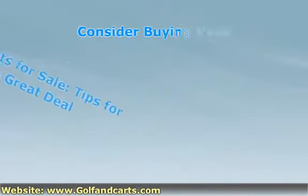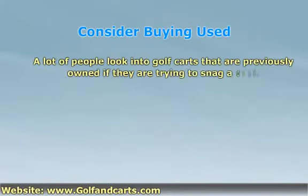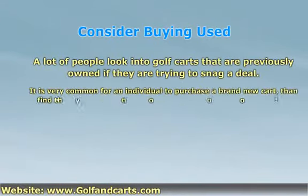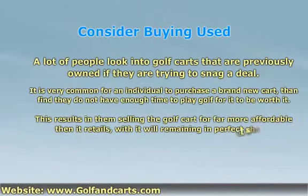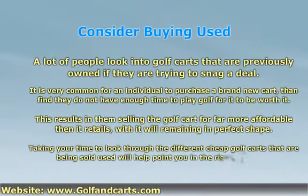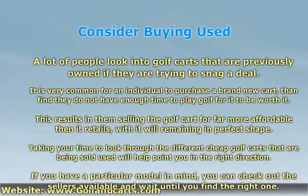A lot of people look into golf carts that are previously owned if they're trying to snap a deal. It is very common for an individual to purchase a brand new cart, then find they do not have enough time to play golf for it to be worth it. This results in them selling the golf cart for far more affordable than it retails, with it remaining in perfect shape. Taking your time to look through the different cheap golf carts that are being sold used will help point you in the right direction.